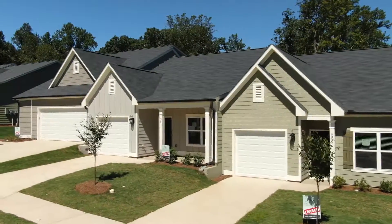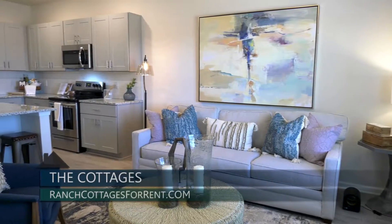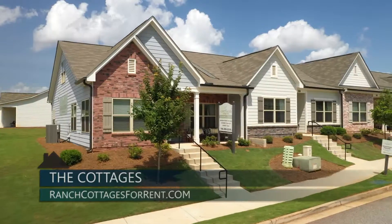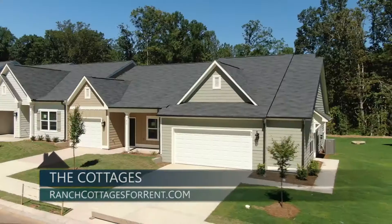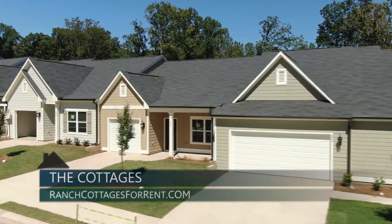The Cottages by Jim Chapman Homes offers smaller, maintenance-free, one-level living options, while creating open, spacious, and light-filled master floor plans for rent. These cottage homes are for people who seek the financial and lifestyle flexibility of renting, along with the convenience of having professional, on-site, 24-hour management and maintenance, as well as landscaping services.